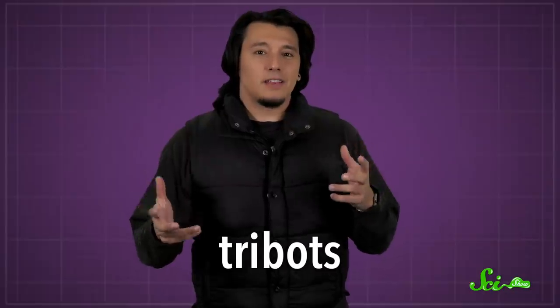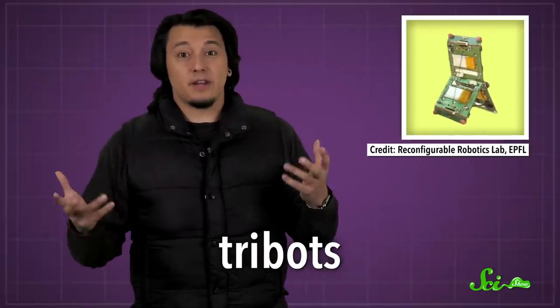These robots are called tribots. And they don't have a lot of legs like you might expect from an ant-inspired robot. Really, they look like creepers from Minecraft. But it's because the legs aren't the point. Instead, these robots are inspired by trapjaw ants and their amazing mandibles.